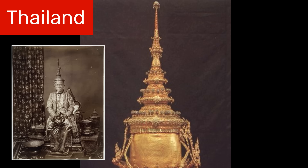However, during the reign of Rama IV, many diamonds were added, including a huge diamond on the very top.